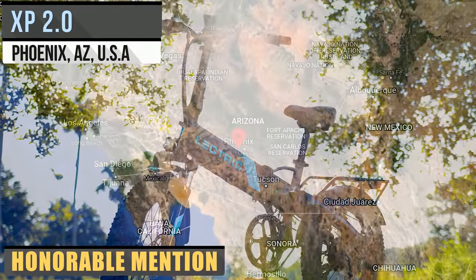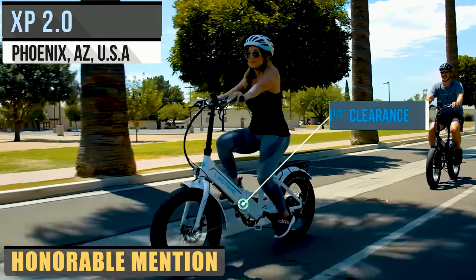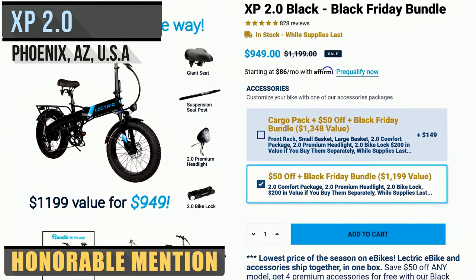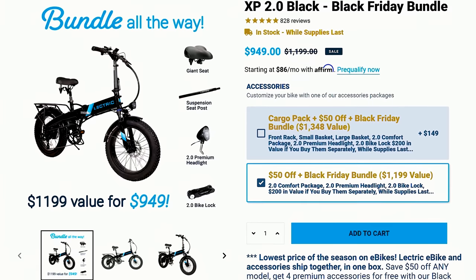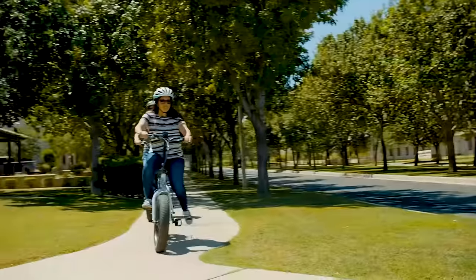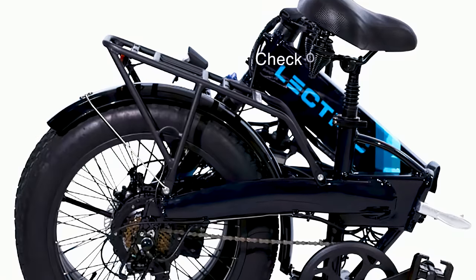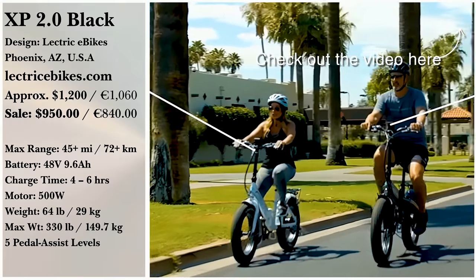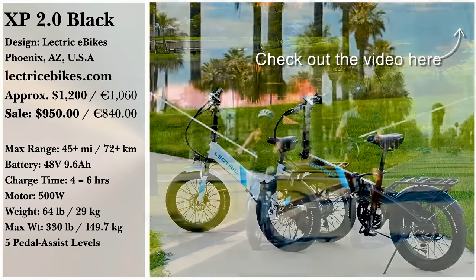For the best bang for your buck, the Lectric XP 2.0 Black is an 850-watt peak power electric bike on sale for only $949 for the season with its Black Friday Bundle. A 45-mile range with a charge time from 0 to 100 in 6 hours makes for a pretty good deal, and the bike can fold for easy storage to boot. You can also order the XP Stepthrough 2.0 Black version or the XP Stepthrough 2.0 White for the same price.